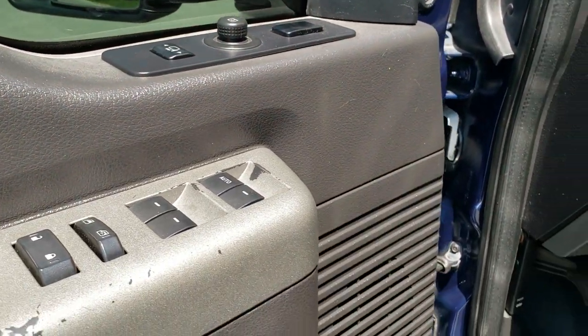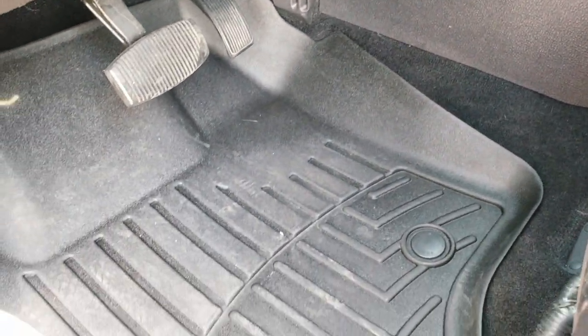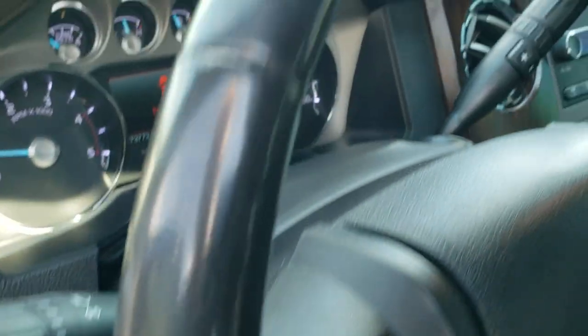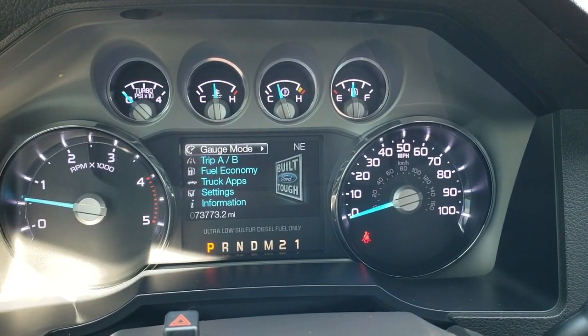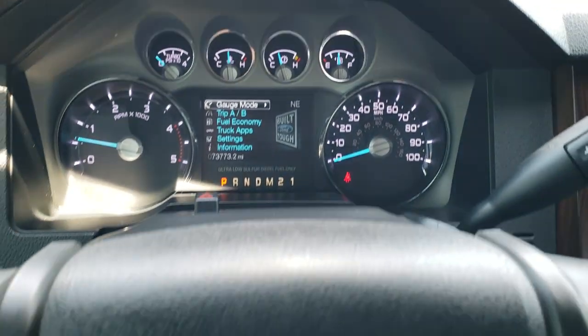Memory driver's seat, power windows, power locks, power mirrors. Inside, the Lariat package gives you the black leather interior — there are no rips or tears on the seats, really nice condition. You do get driver's side lumbar, WeatherTech floor mats throughout, power pedals, and auto headlamps. As we hop inside the truck, you can see this one has 73,773 miles. Instrument cluster is very nice and clean.